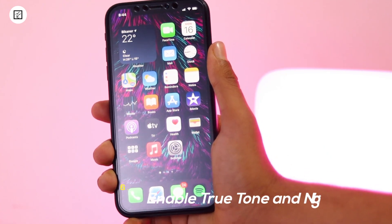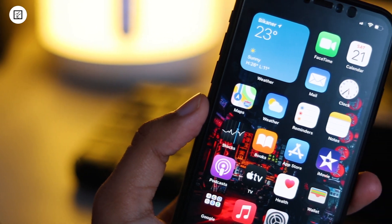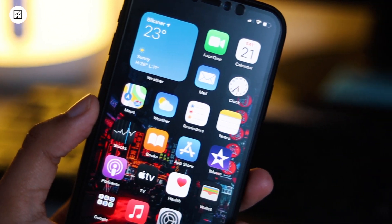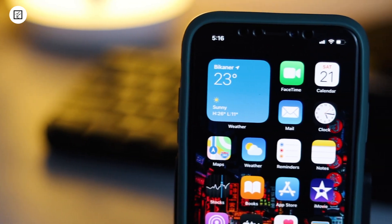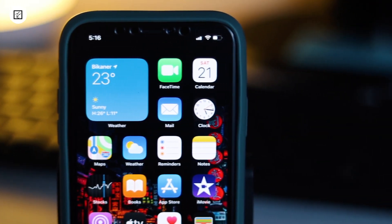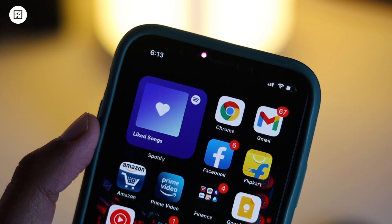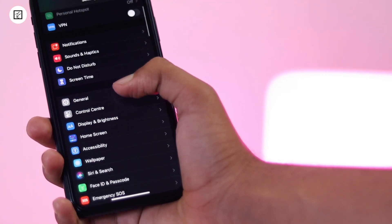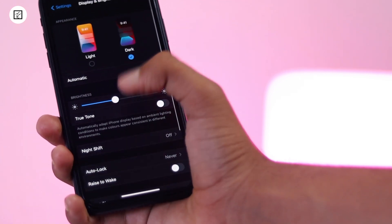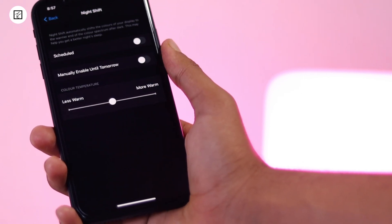6. Enable True Tone and Night Shift. True Tone and Night Shift are designed to enhance the viewing experience. True Tone automatically adapts your iPhone display as per the ambient lighting condition, while Night Shift gently shifts the colors of the display so that your eyes find it more comfortable to view the content. To enable these features, head over to Settings and then Display and Brightness. Bring True Tone into action by turning on the switch for it. To activate Night Shift, tap on it and then customize it based on your needs.